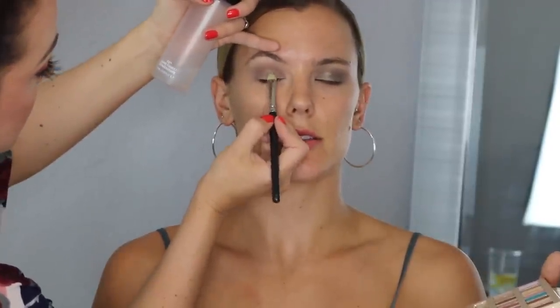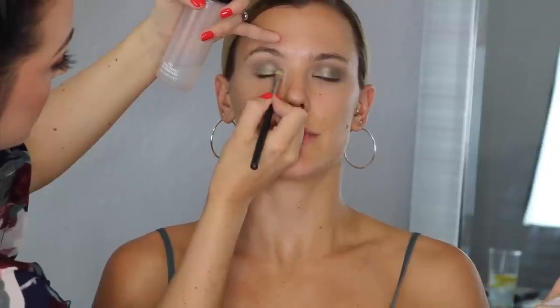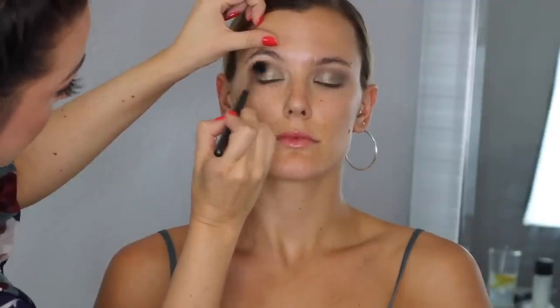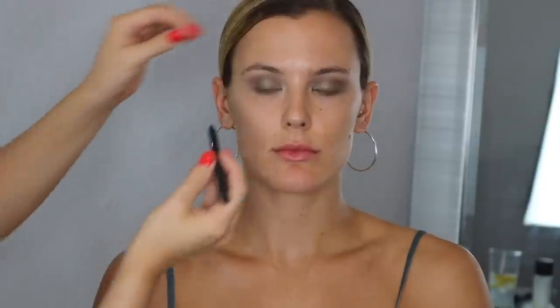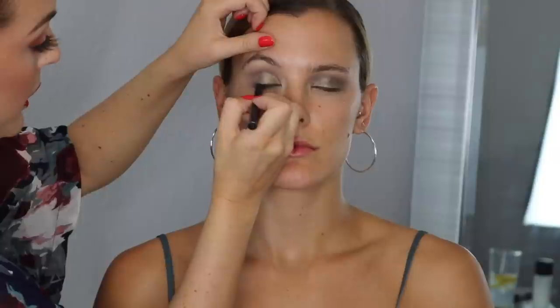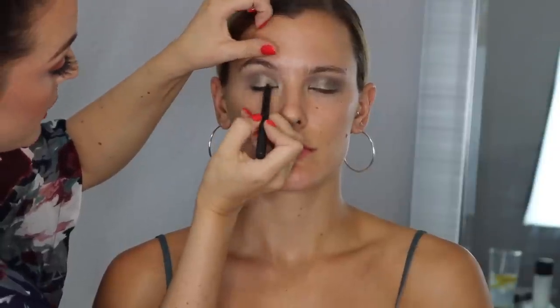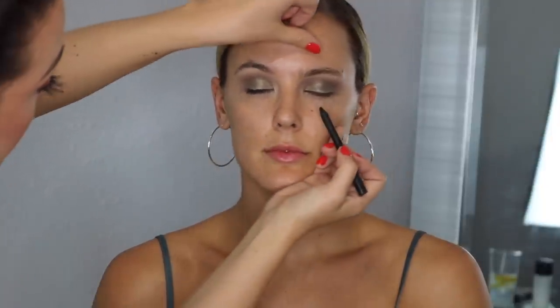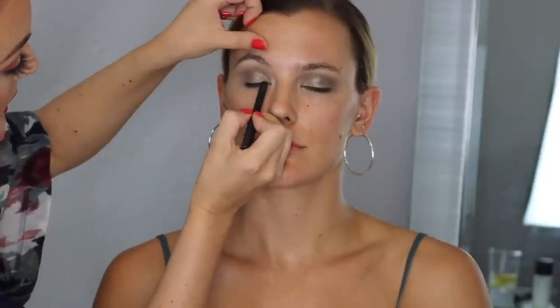It's like a duochrome — a slate charcoal but almost even a little gold in it. Now I'm just softening that line and bringing a little shimmer up. I'm going in with Smolder — actually this is Feline from MAC — and just pushing it against her lash line, then smudging that out with shadow so it doesn't have to be perfect. Emily doesn't like a ton of liner so we're just doing it to create darkness and hide the lash band.